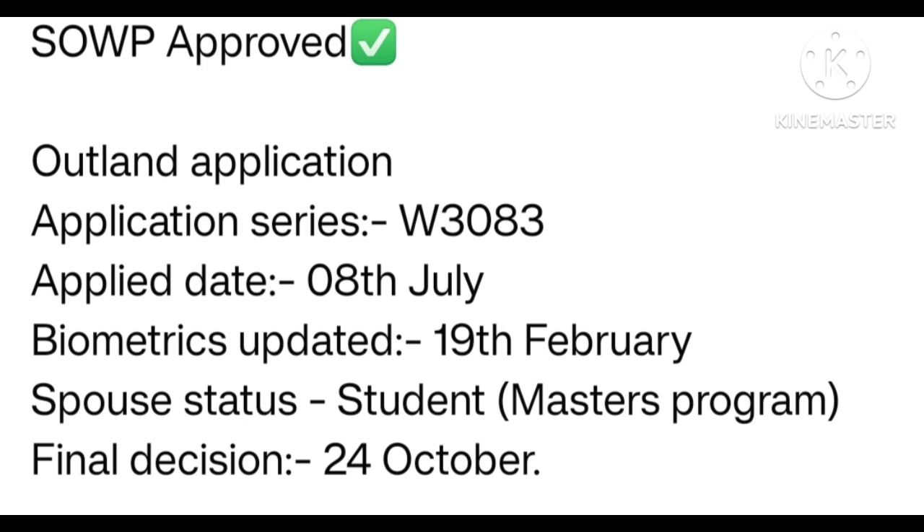SOWP approved — outland application. Application series W3083. Apply date 8 July. Biometric updated 19 February. Spouse status: Student Master Program. Final decision 24 October. Many many congratulations.